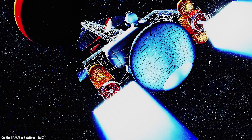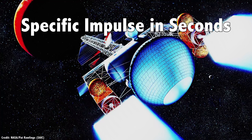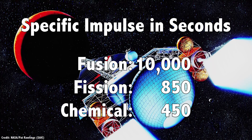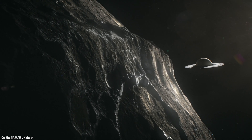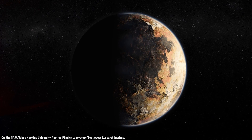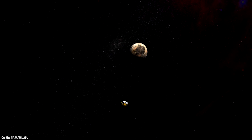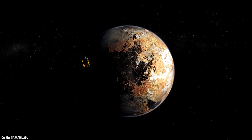In theory, a fusion rocket would be capable of providing 2.5 to 5 newtons of thrust per megawatt, with a specific impulse of 10,000 seconds. Compare this to 850 from fission rockets and 450 from chemical rockets. It would also be generating electricity needed by the spacecraft far from the Sun, where solar panels aren't very efficient. A direct fusion drive would be capable of carrying a 10-ton mission to Saturn in just 2 years, or a 1-ton spacecraft from Earth to Pluto in about 4 years. New Horizons needed almost 10. Since it's also a 1-megawatt fusion reactor, it would provide power for all the spacecraft's instruments when it arrives — much, much more than the nuclear batteries currently carried by deep space missions like Voyager and New Horizons.